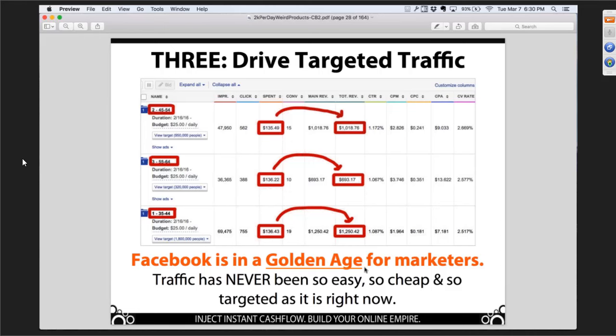$136.22 spent — we got $693.17 worth of sales. That's like five bucks back for every dollar. $136.43 spent at the bottom — we got $1,250.42 in revenue. That's like $9 for every dollar. If you've got a guy in the corner saying 'I'm going to give you seven bucks for every buck you give me,' how many dollars are you going to give that guy? Every single dollar you have — because you're getting such an incredible return on investment.